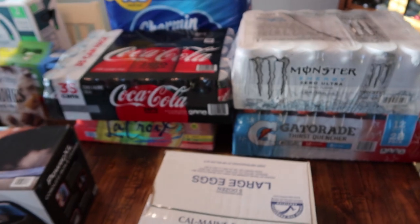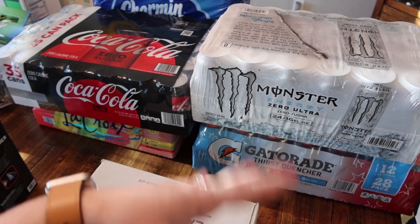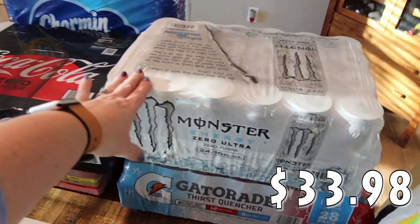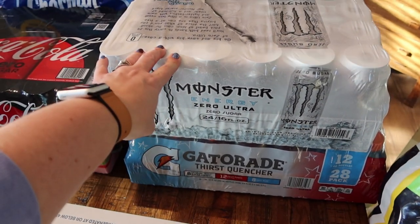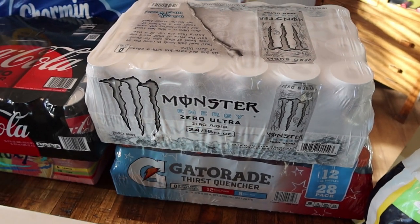Coming over here to the drinks — these are pretty much what we pick up on a regular basis about once or twice a month. We got the Monster Energy Zero Ultra zero sugar drinks. This is for my husband Mark. He's the only one in the house who drinks these. There are 24 sixteen-ounce cans in here.